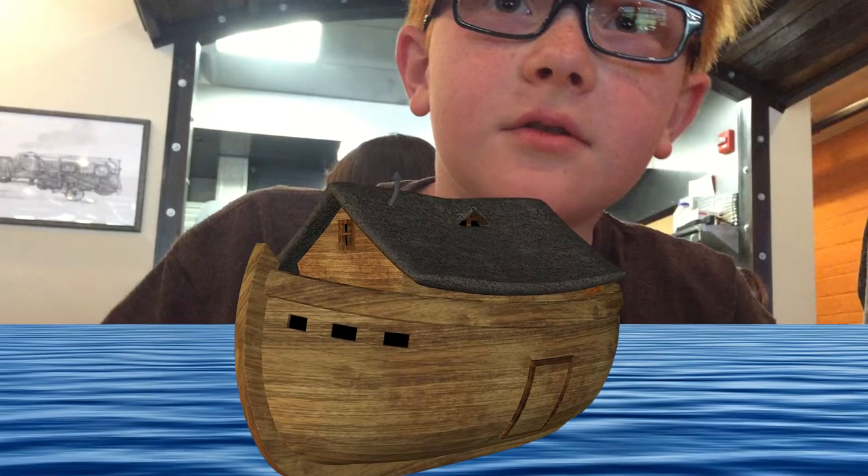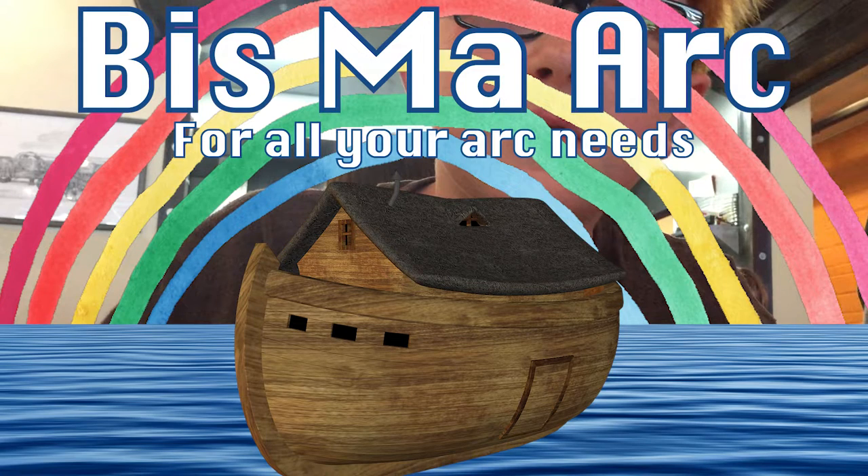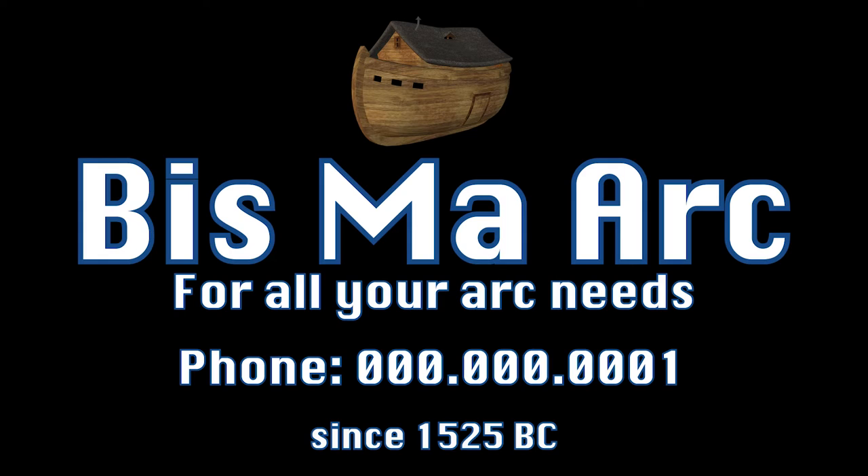A lot of people don't know, but Bismarck is one of the largest companies in the world that deals exclusively in ARCs. Bismarck — for all your ARC needs.